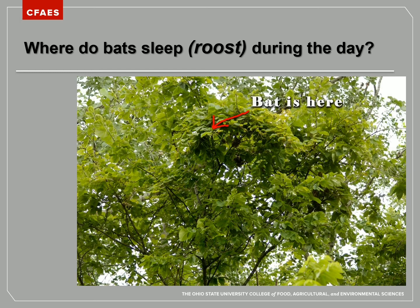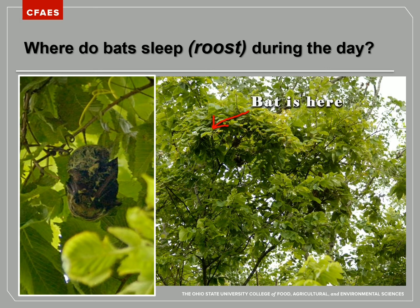There are 10 different species of bats in Ohio. Some like to sleep right in the canopy of trees, like you're seeing here in this picture. Researchers have used equipment to locate that bat — and zooming in, there is the little bat. This is a hoary bat, our largest species in Ohio, holding on to the leaves and snoozing the day away.